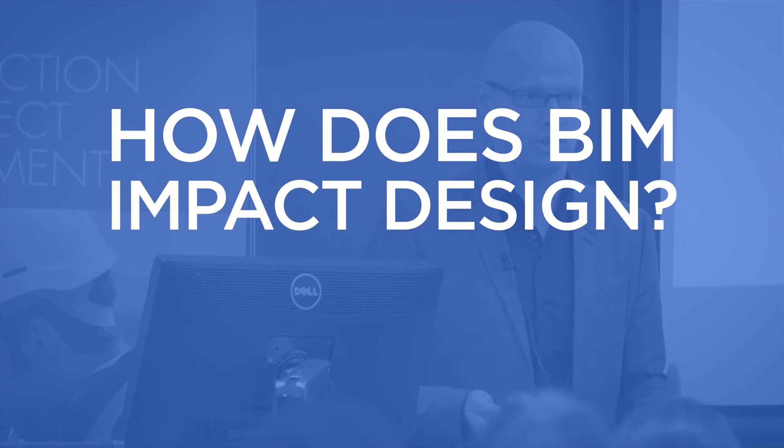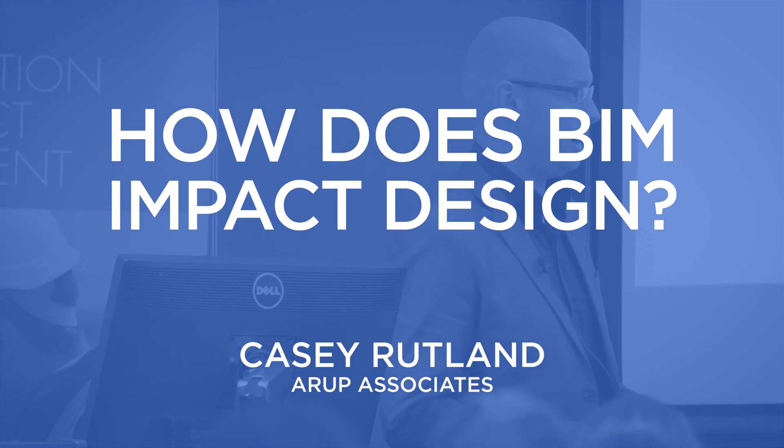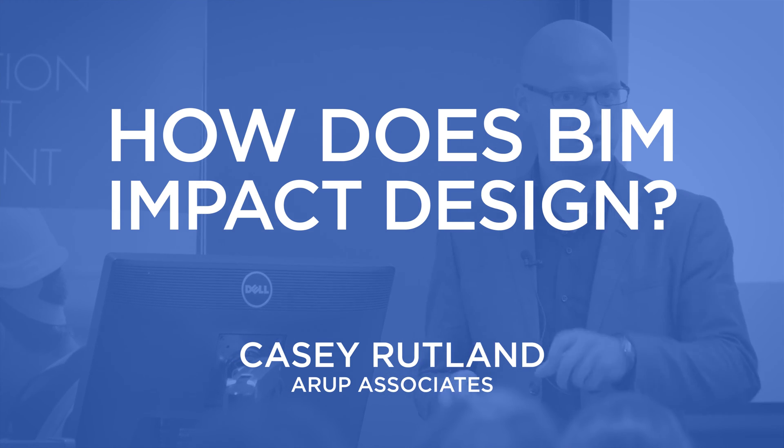How does BIM impact design? This is all about digitising an industry. It's not necessarily about using a bit of software or the client asking for something — it's digitising the whole industry. It's a massive, massive task.